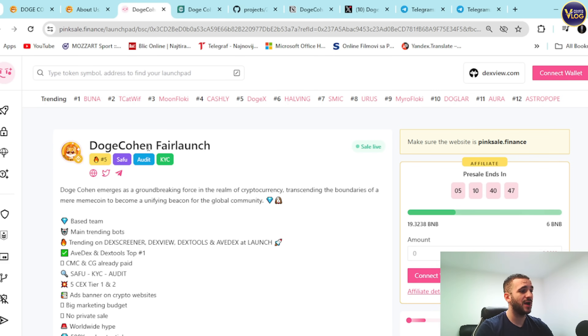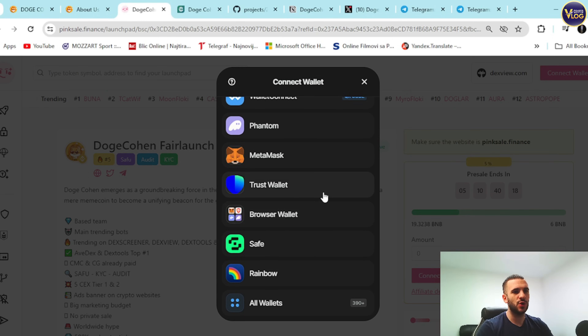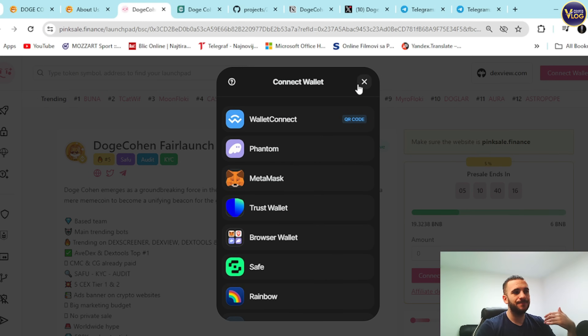Also notable — Dogecoin is number 5 on trending on PinkSale, which is a huge achievement. Shout out to the team, investors, contributors, and the community. It's on BSC, so you need to connect your wallet — it can be Phantom, MetaMask, or Trust Wallet — basically whatever wallet you use that suits you.